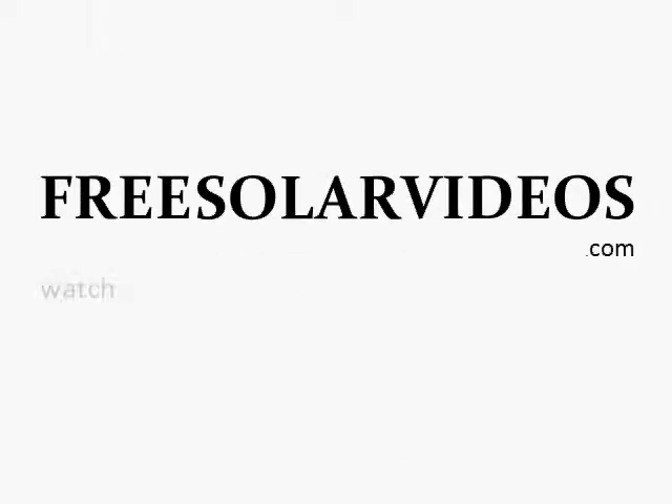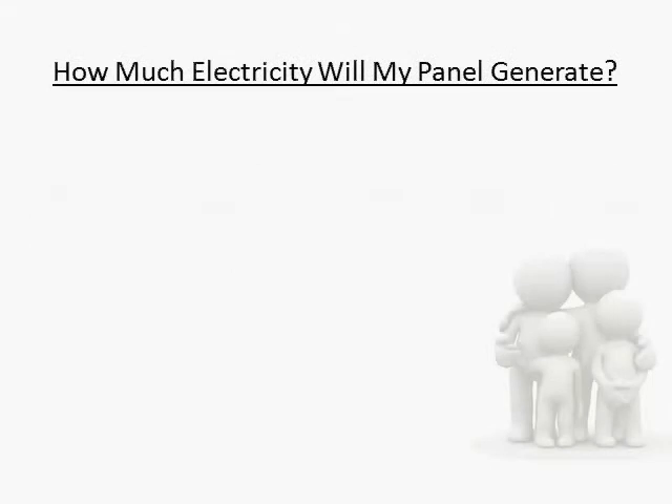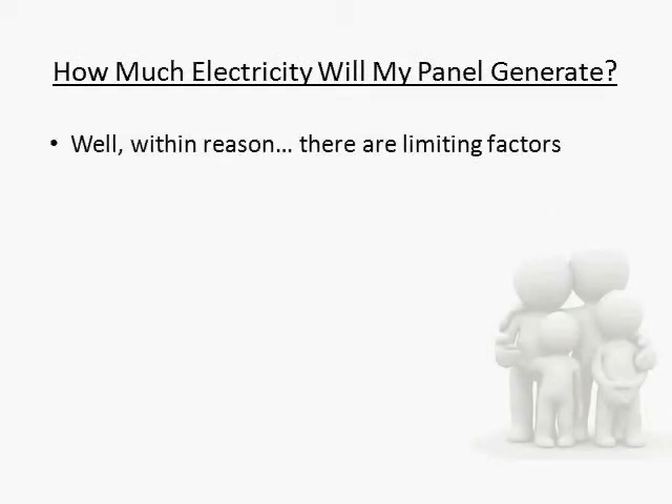Hi, this is Craig Peterson, creator of the video series 12 Things You Must Know Before Building a Solar Panel. One question people ask me is, how much electricity does a homemade solar panel generate? The answer is, as much as you want it to.